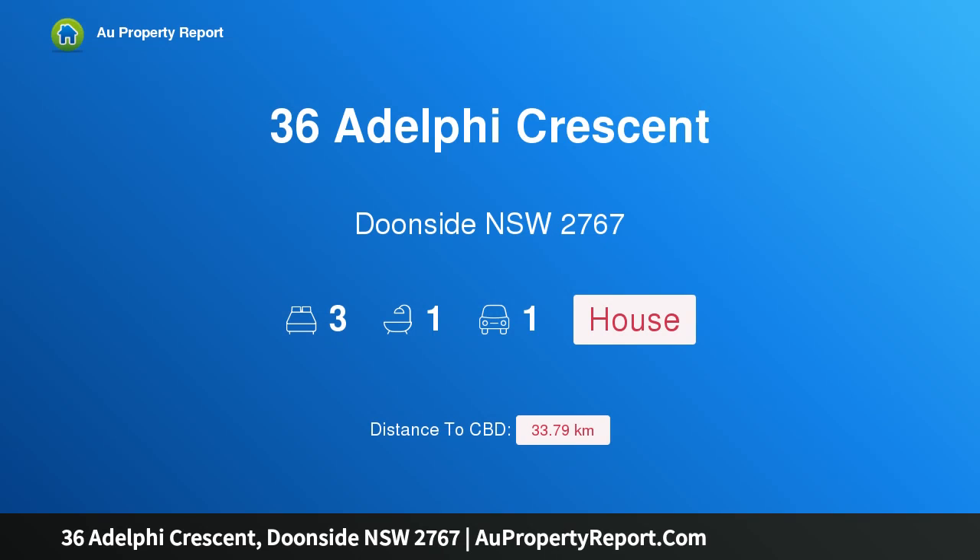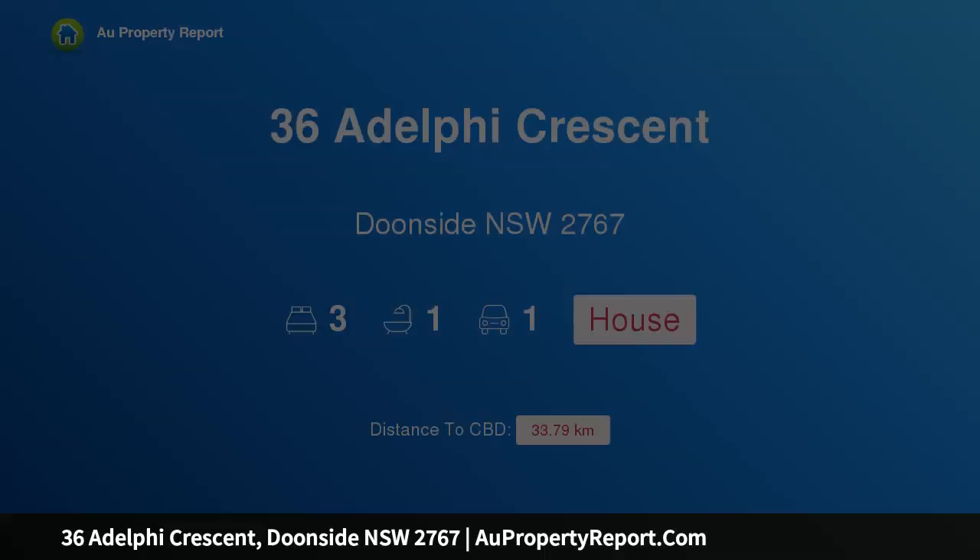Hi, I am glad to introduce property 36 Adelphi Crescent, Doonside New South Wales 2767. Opportunity knocks.